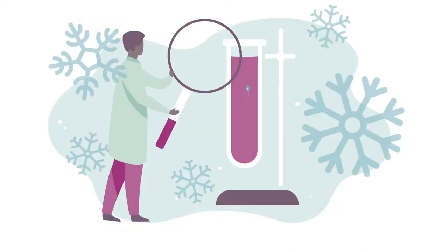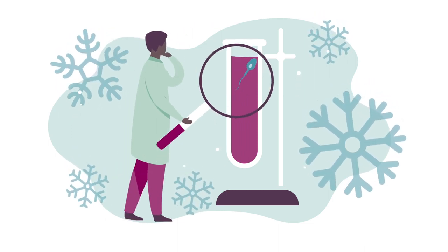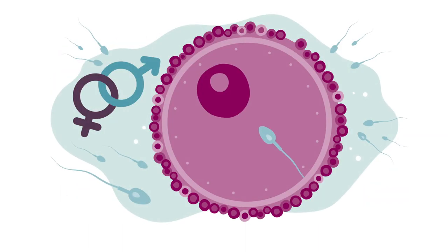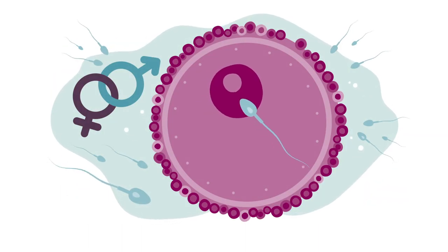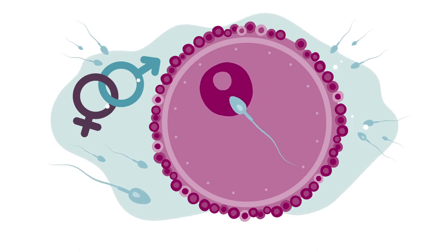On the same day as your egg retrieval, your partner will produce their sperm sample or your donor sperm will be reclaimed from storage. In the laboratory, sperm is mixed with the eggs to fertilise them. The resulting embryos develop for up to five days in an incubator.